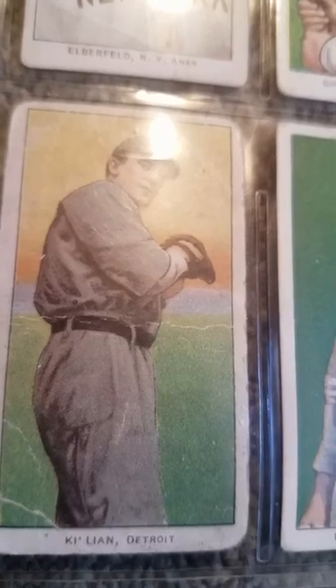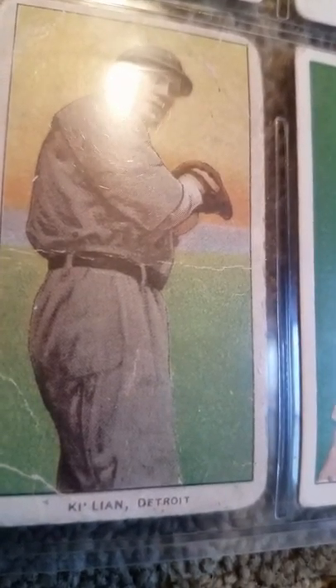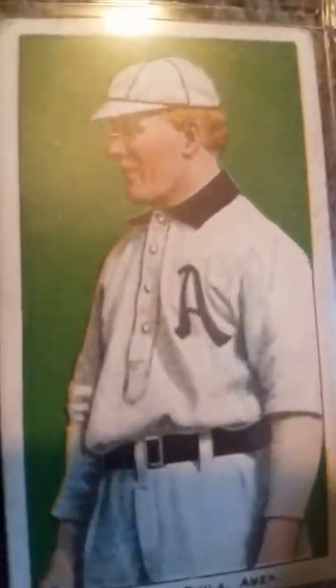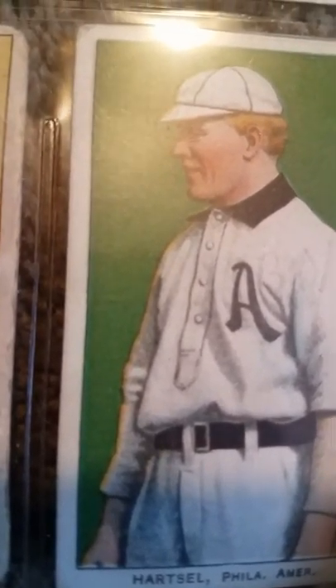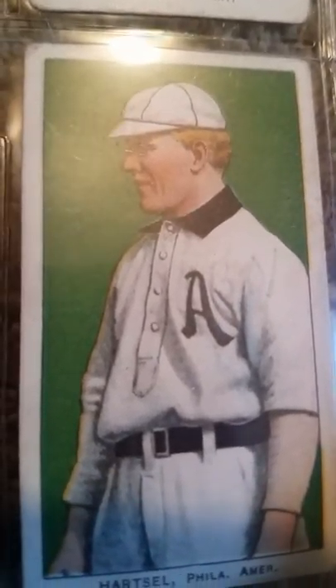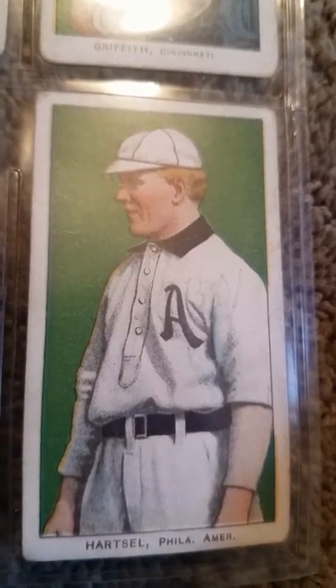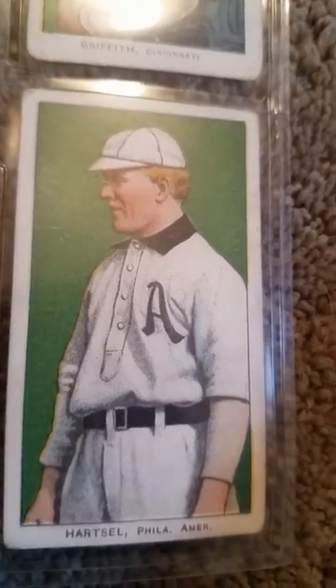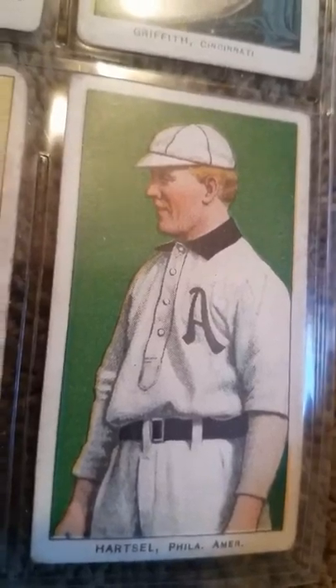When you have ballplayers who weren't really stars — McLean, others — the card itself is just a beautiful piece of work. Topsy Hartsel, a great hitter, belongs in the Hall of Fame, but will probably never go there because there's no Old-Timers Committee. Here's a man who played for the Philadelphia Athletics for about 10 years and put out a nice production of hits, good batting averages, the whole nine yards.